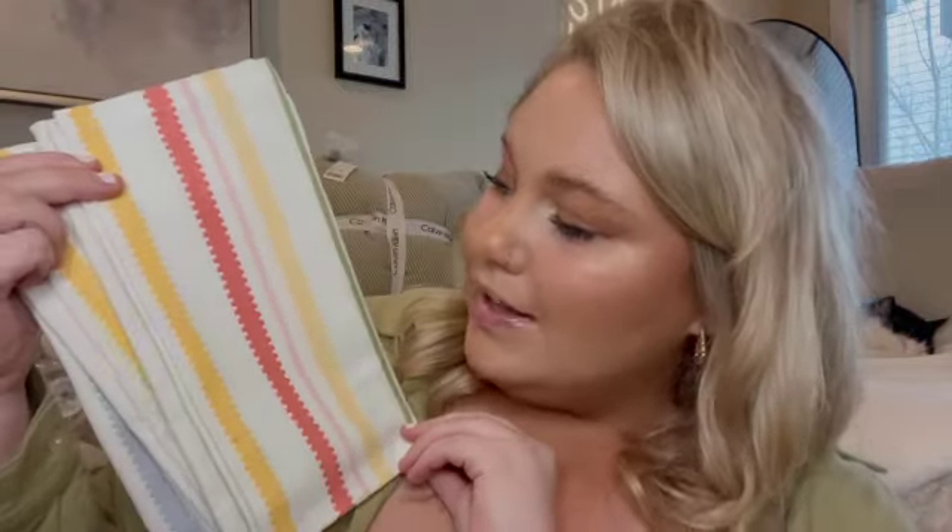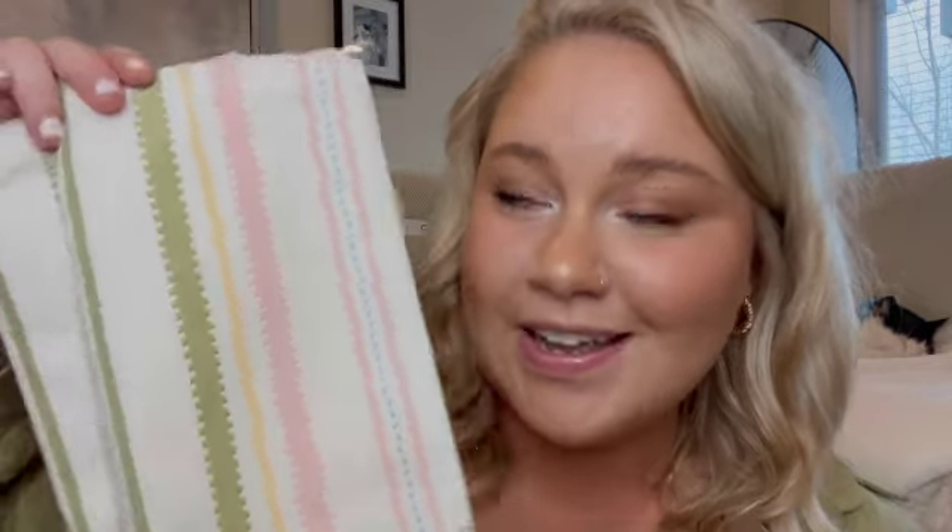Look at these fun napkins I purchased — also from World Market. They're so cute with the fun stripes. They really resemble spring and Easter to me. And then to layer on top, I found these more subtle napkins that have little butterflies on them. How precious is that? I'll have to show you guys something I bought from Michael's to tie all of this together.